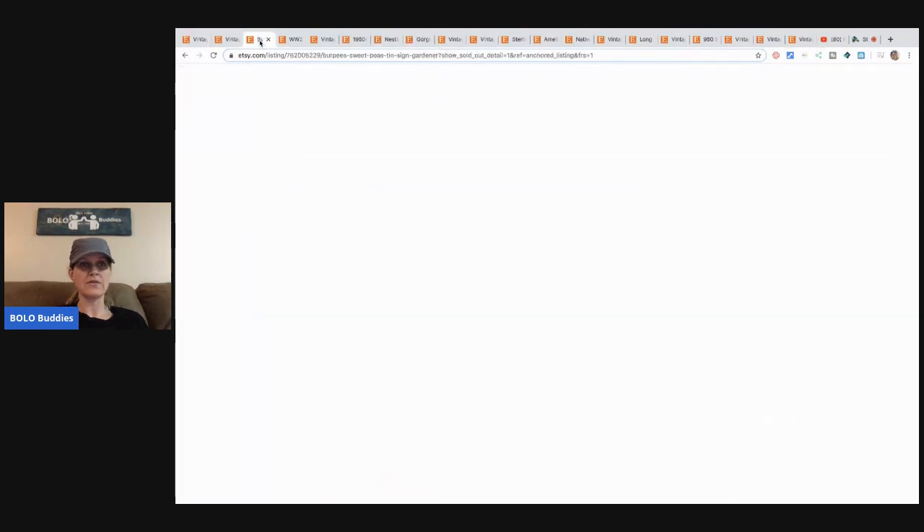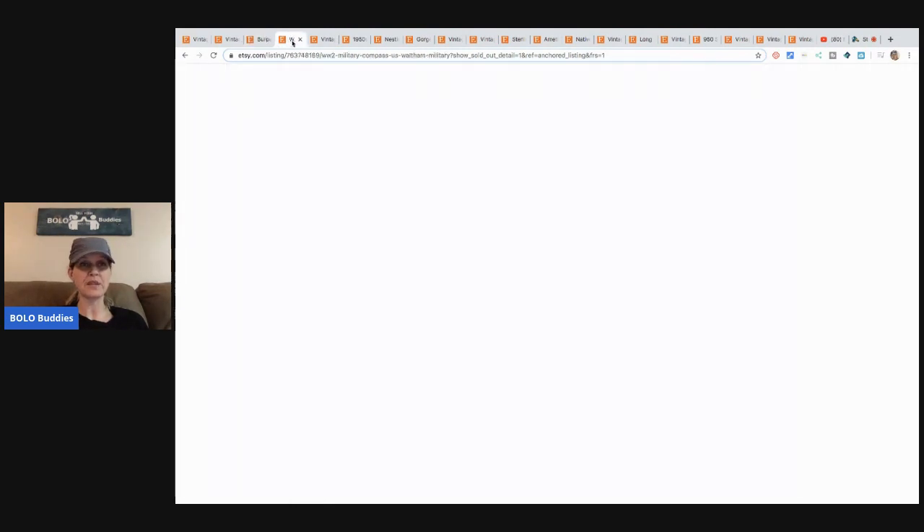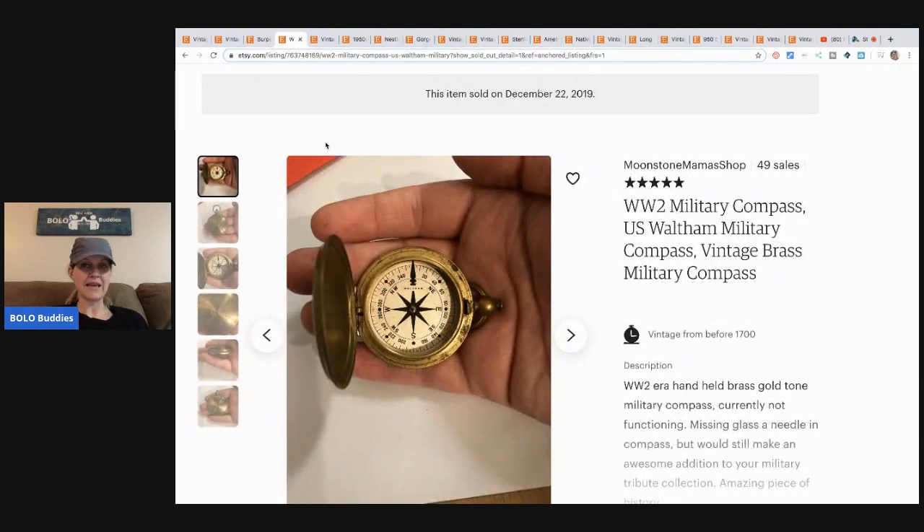The next item is this Burpees Sweet Peas — it's a vintage reproduction tin sign. So it's just a reproduction, but still a very cool piece. She bought it at a yard sale down the street from her house for 50 cents and sold it for $23.93 with free shipping.